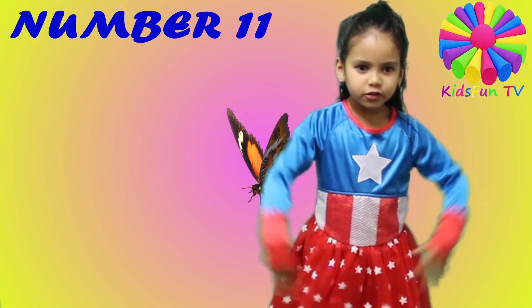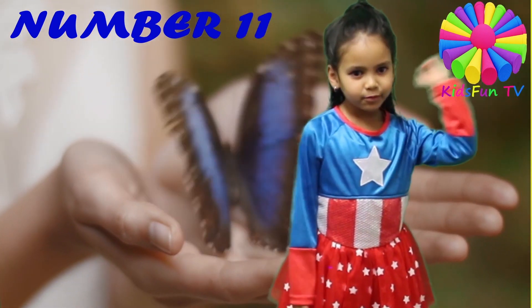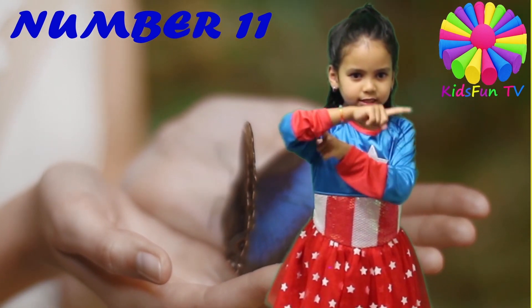The eleventh animal is a butterfly with rainbow wings. The butterfly is really friendly — you can really hold them.